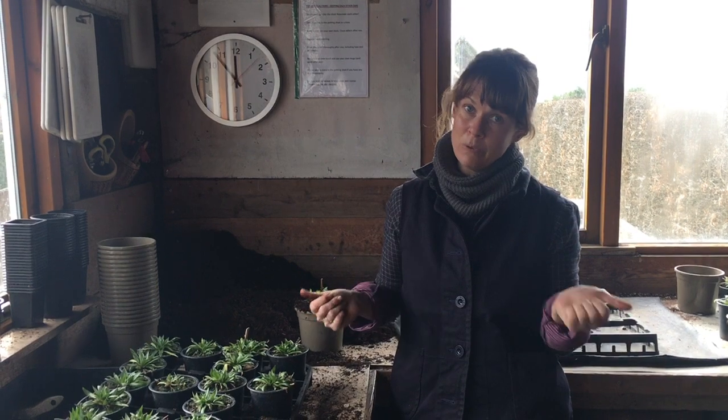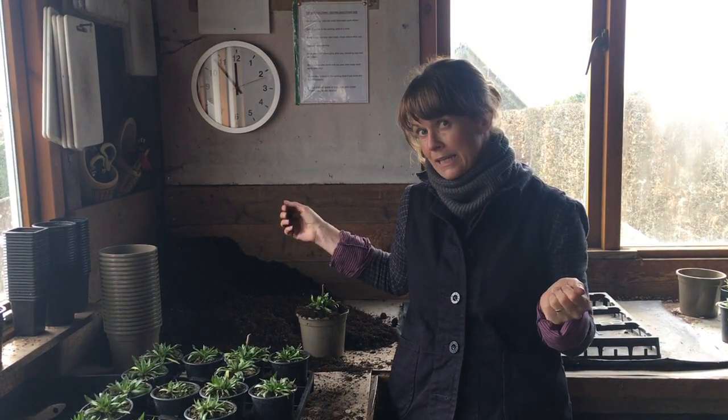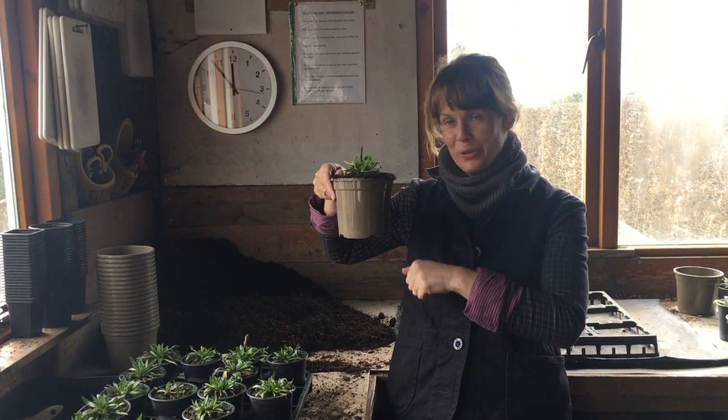And we cannot let that slip — we will not let that slip — so we want to give you beautiful plants with a really good environmental footprint. In recyclable tote pots. All good.